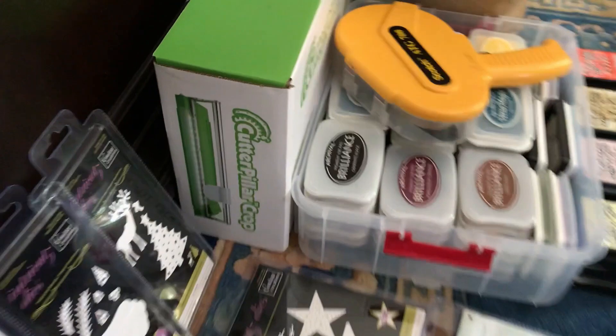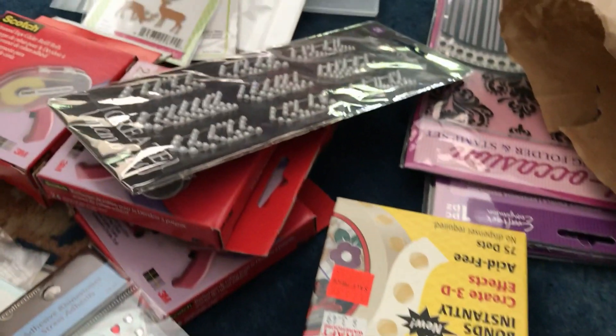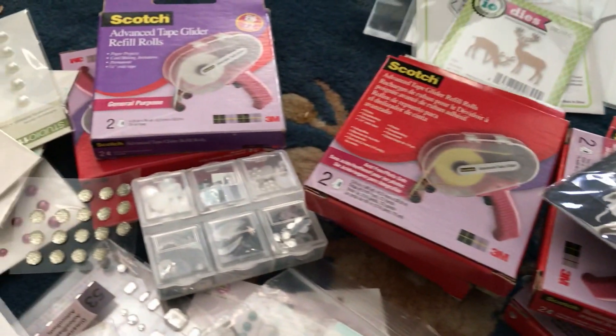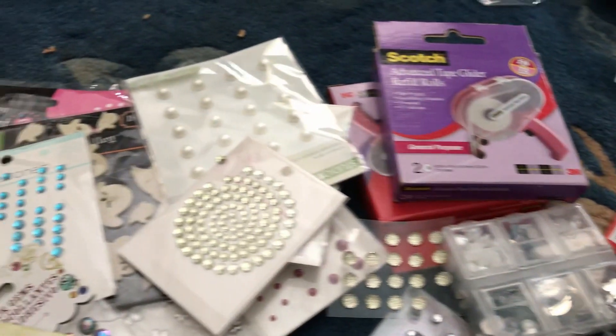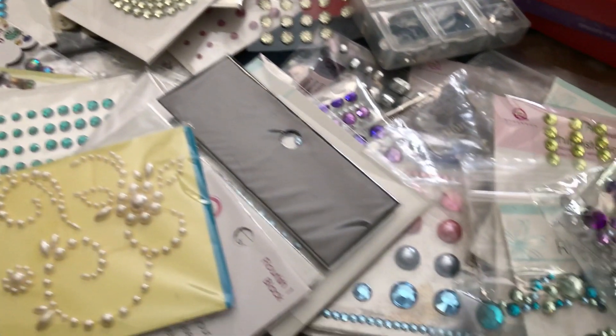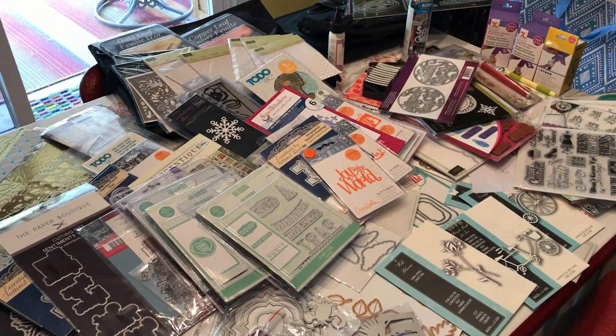Again this is just a giant pile of dies. When we switch to Noni's pile you'll see in more detail. Look at all those inks — that thing is full. That is a bag of embellishments. She got the ATG gun and all the refills. Those bags were priced five dollars for whatever you could fit in the bag. So this pile of stuff that you're seeing right now she paid five dollars for — all those ATG refills and all the bling.